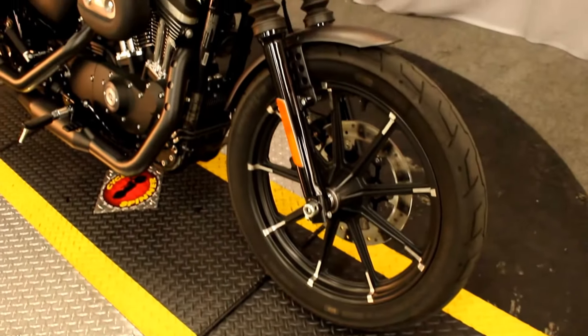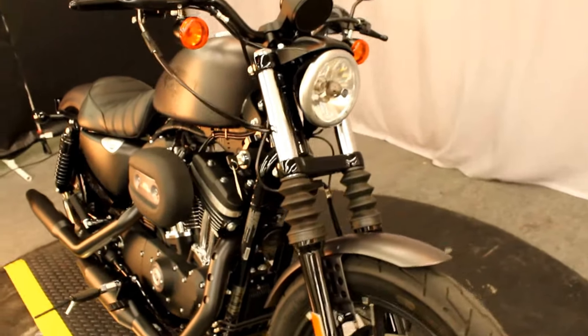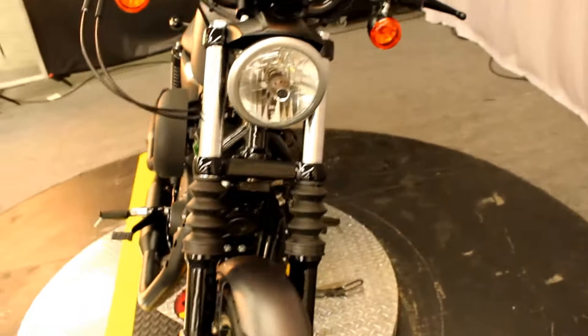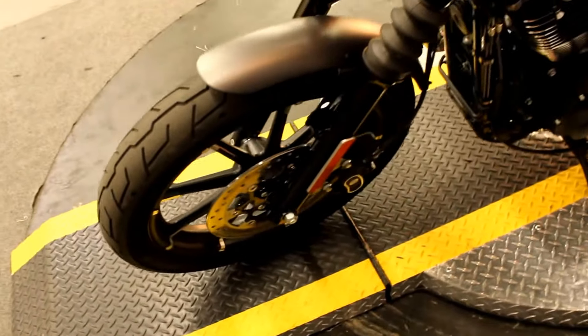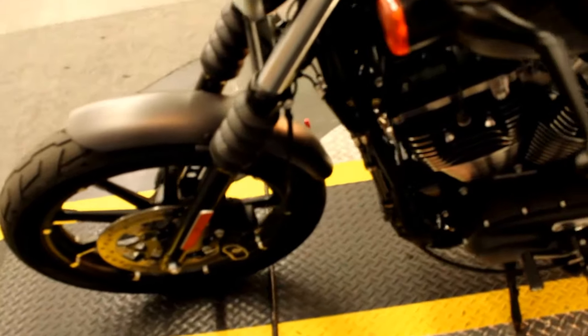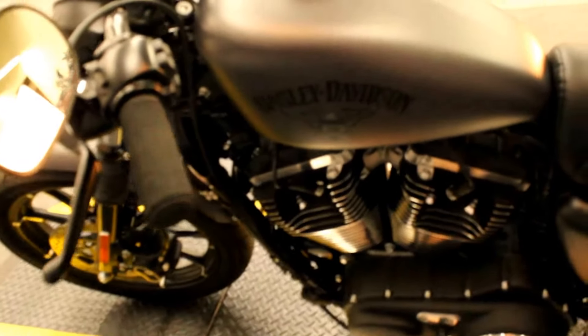Late model and low miles seems to be the trend of what we're shooting in the studio today, and this bike is no exception. A 2017 Harley-Davidson Sportster XL 883N — Sportster Iron — in color charcoal denim.